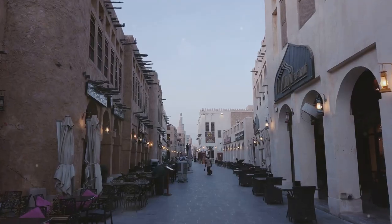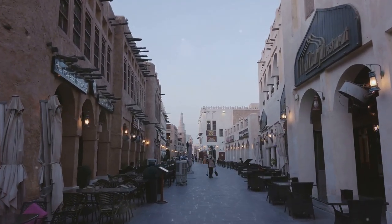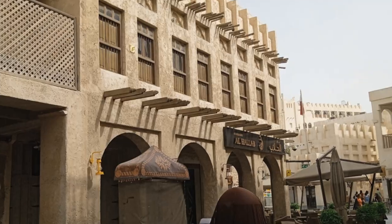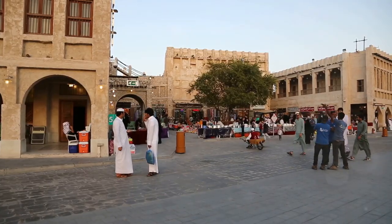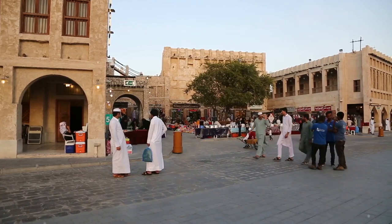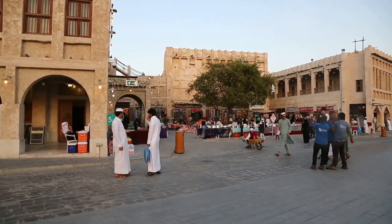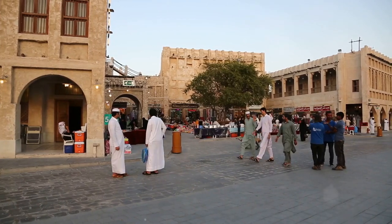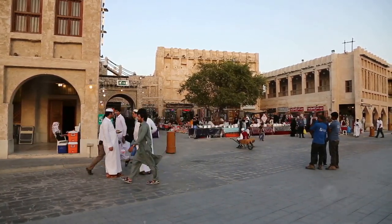2. Wander through Souq Waqif — a vibrant market experience. Step into the heart of Doha's cultural heritage by visiting Souq Waqif, a bustling market that has been a trading hub for centuries. With its labyrinthine alleyways, traditional Qatari architecture, and vibrant atmosphere, Souq Waqif is a sensory delight.